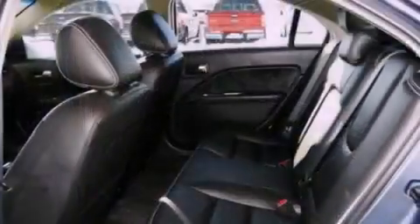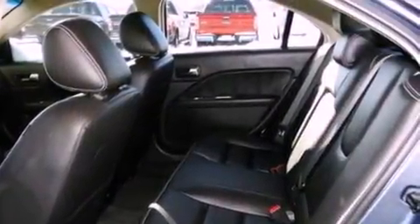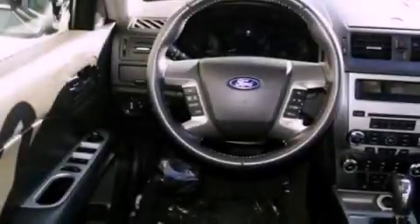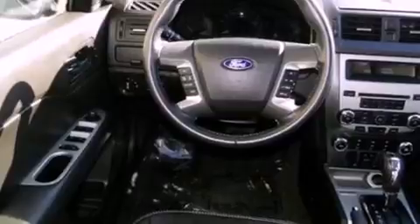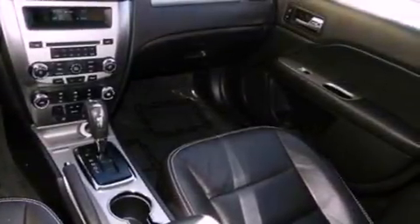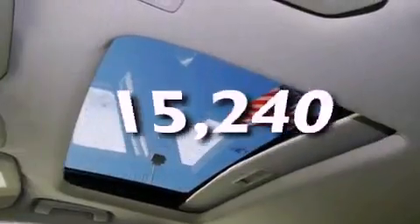The following features are also included: air conditioning, cruise control, heated side-view mirrors, a six-speaker audio system, leather seats, a security system, privacy glass, dusk-sensing headlights, a home-link feature, and this vehicle has fewer than 16,000 miles on the odometer.